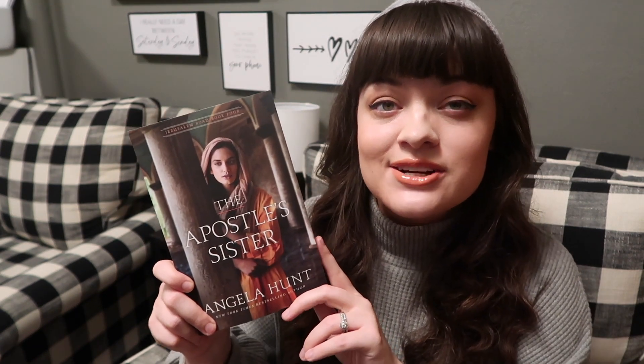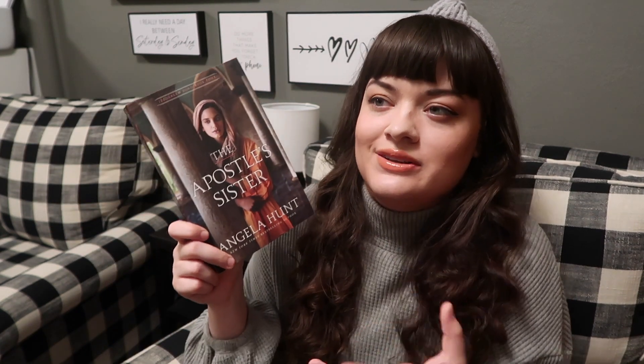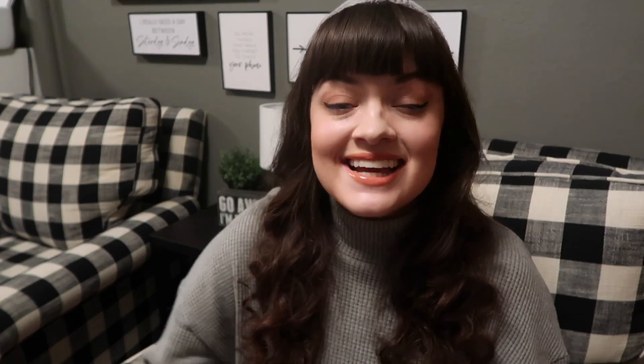Continuing in the theme of neutrals, I'm sharing my favorite book cover with brown, tan, or natural earth tones, and for me that would be The Apostle's Sister by Angela Hunt. This is such a gorgeous cover — I believe it's part of the Jerusalem Road series, which has stunning covers all around, but this is probably my favorite in the series. I love the model's expression, the beautiful columns, and how it all looks like a real still from life. I feel like I could walk right into this cover and be transported, Narnia-style.